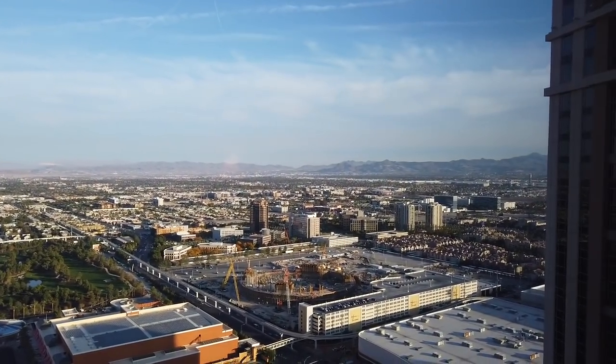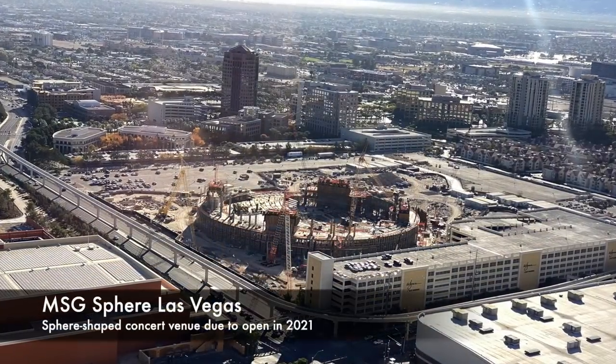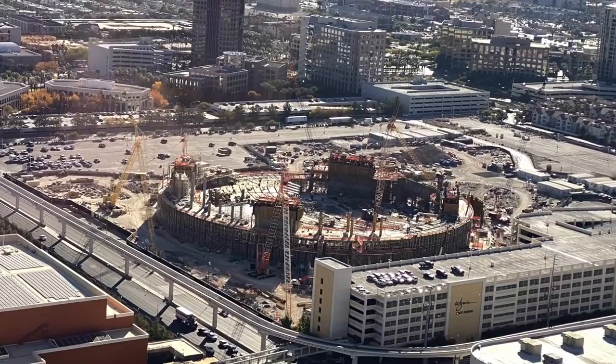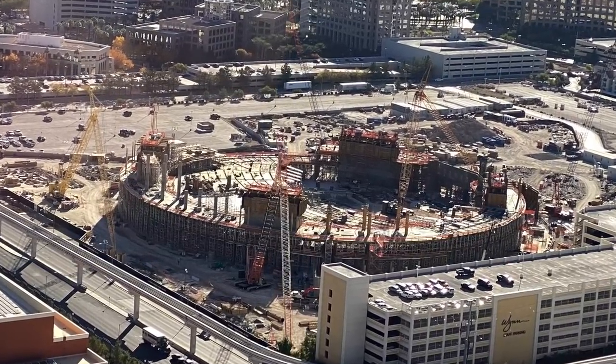This incredible construction site below us is the home of the MSG Sphere, an 18,000-seat, first-of-its-kind performance venue being built by the Madison Square Garden Company in partnership with Las Vegas Sands at a cost of 1.2 billion dollars.